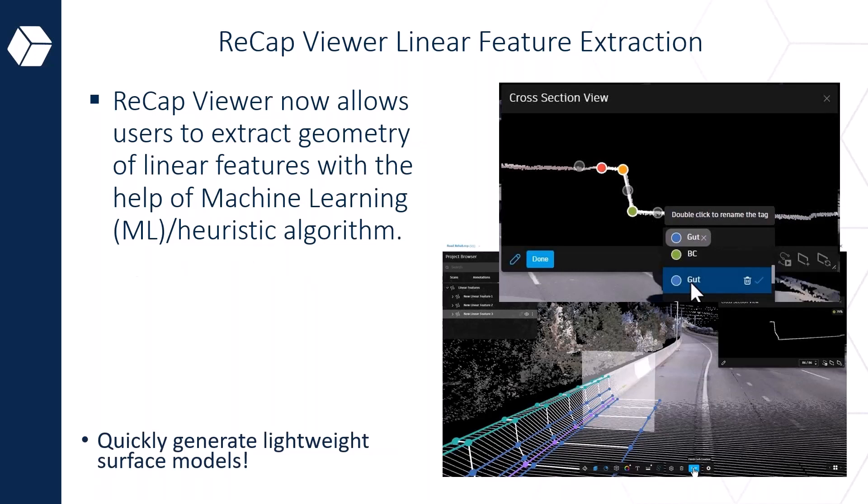My favorite feature from Recap Pro is the linear feature extraction, which uses ML or heuristic algorithms — machine learning and mathematical computation — to extract geometry. When extracting, for example, the edge of a road, you can actually add code data sets to it, which is very useful especially if you are a Civil 3D user. From a functionality perspective, it's also much more lightweight, not making your model heavy because you're bringing in only specific elements into Civil 3D.